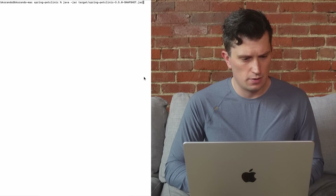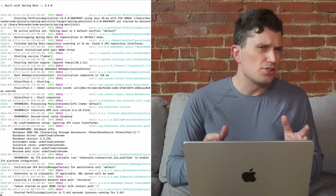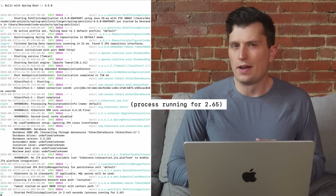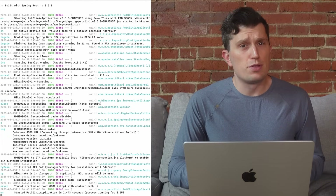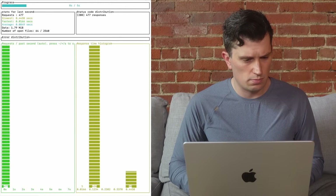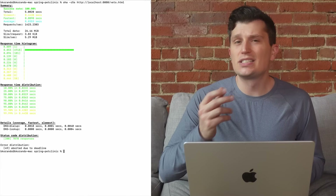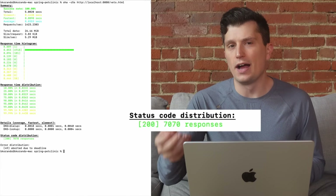Before we get to that, let's get a baseline. Using the Spring Boot Pet Clinic application, we can start it in about 2.65 seconds. And if we throw some requests at it using the Oha tool, we can process about 7,000 requests in 5 seconds.